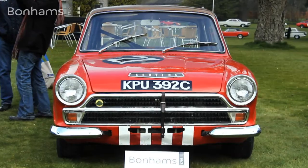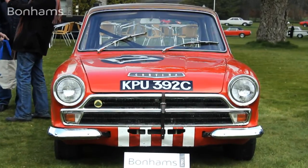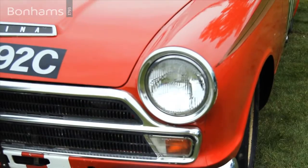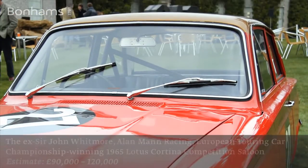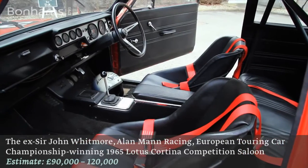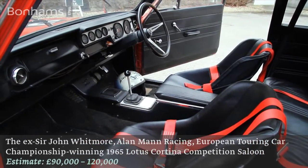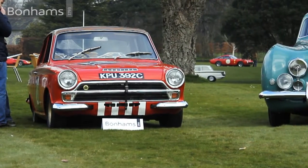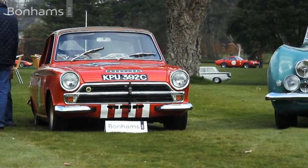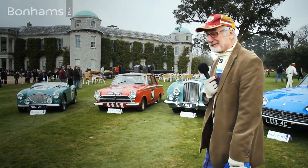The last race I did was in 1966, but the last time I drove that Cortina was 1965, I think. I owned the car and had it in my garage at home for about four or five years, and then I finally sold it. It's nice to see it again and it's in good condition.